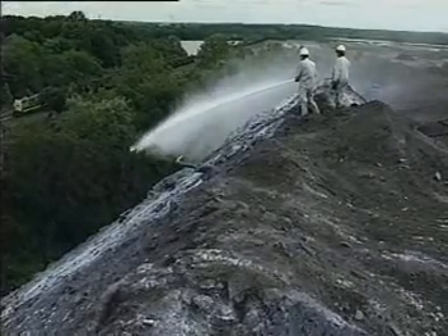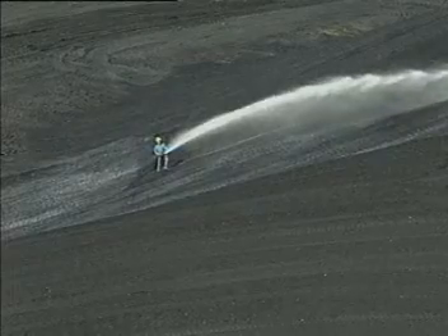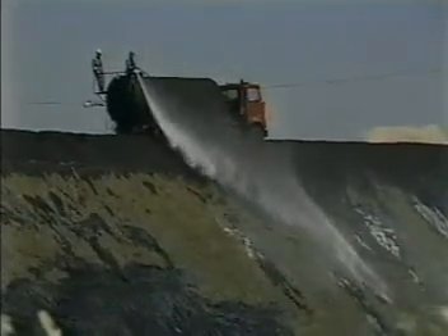Dust control and erosion control on storage piles, fly ash, tailings ponds, residual waste disposal sites, and stopping moisture penetration and oxidation of storage coal is economically valuable and achievable.